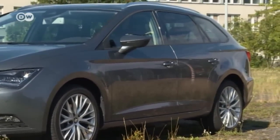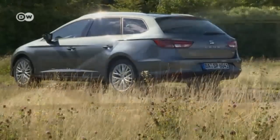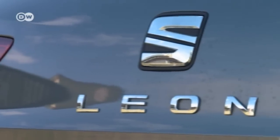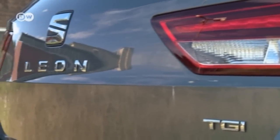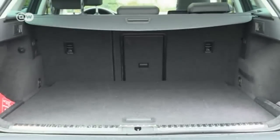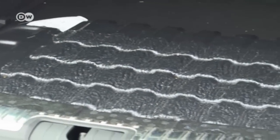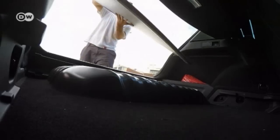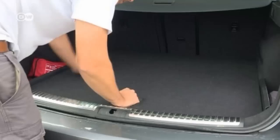On our quest for a drive technology that's both environmental and economical, we tried out the Leon ST 1.4 TGI by SEAT. It has a bivalent or bifuel engine, meaning it runs on both natural and normal gas. The tanks are under the car and inside the trunk floor — one holds some 15 kilos of natural gas, the other takes 50 litres of gasoline, for a combined range of 1,300 kilometres.